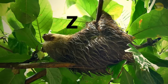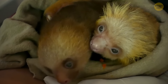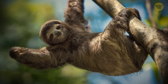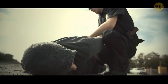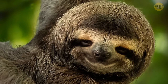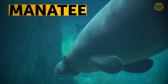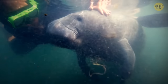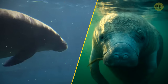Sloths are the slowest mammals on the planet. Thanks to their slow metabolism, food can take up to 16 days to digest — but their slowness actually helps them, since other animals simply don't notice them among the leaves. Manatees are one of the slowest sea creatures, but they're not too worried about anyone messing with them. They're huge with thick, thick skin — like a sea tank, but way cuter.